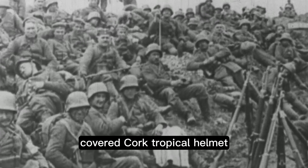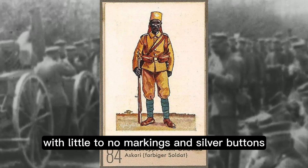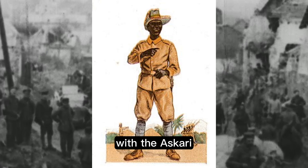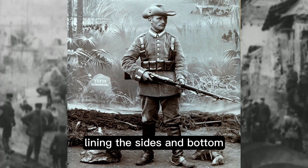Headwear in East Africa consisted primarily of a khaki-covered cork tropical helmet bearing the Imperial German cockade on the front. The local Askari troops would wear simple khaki uniforms and trousers with little to no markings and silver buttons, although as the war continued, civilian wear became used more and more as supplies depleted. Webbing for both types of soldier was a mix of older German army webbing and pouches and new tropical webbing, with many pouches for ammunition lining the sides and bottom.